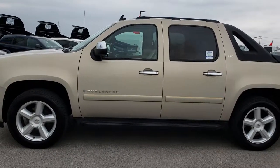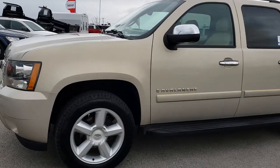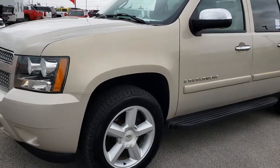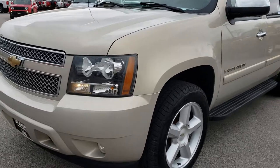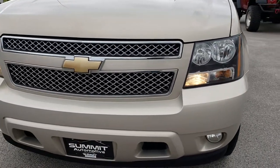This is stock number 9390A. We are here at Summit Automotive in Fond du Lac, Wisconsin, your new and used half-ton truck headquarters. Today we are checking out this super clean 2007 Chevy Avalanche.